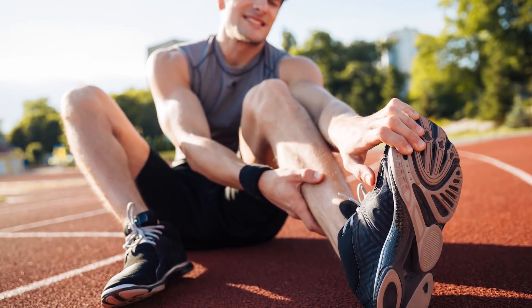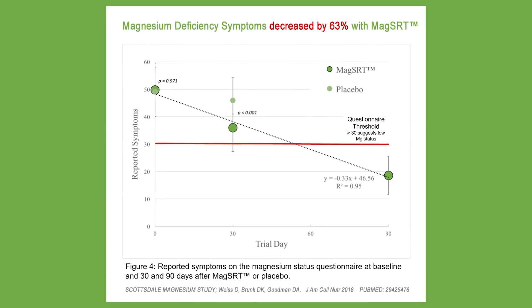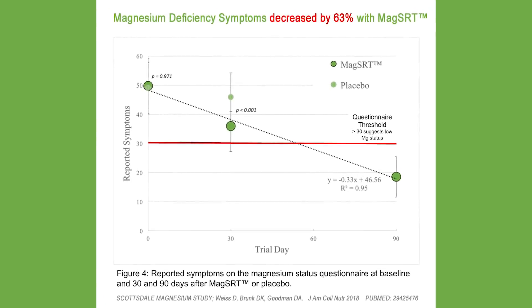At the beginning of the study, all participants filled out a questionnaire noting their magnesium deficiency symptoms — things like leg cramps, irritability, and other common symptoms. At the end of 30 and 90 days, they measured them again. After 90 days, there was a 63% decrease in magnesium deficiency symptoms. For someone normally having leg cramps or other issues from magnesium deficiency, the Scottsdale Magnesium Study proved you can reduce those symptoms. Combining that with a cumulative buildup of magnesium in the body means you can start to get the results you want.